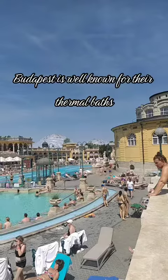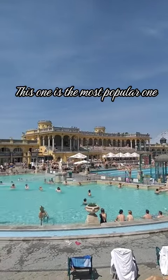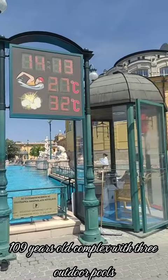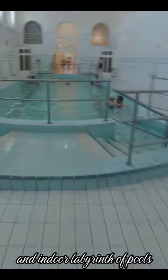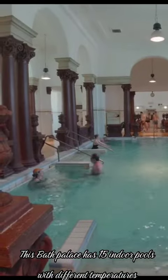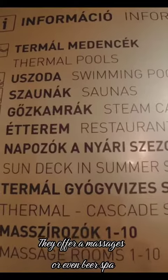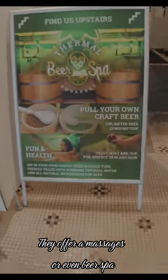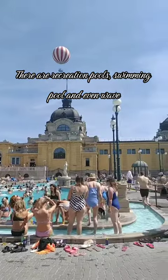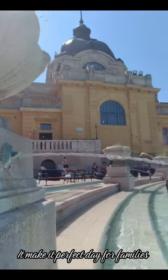Budapest is well known for its thermal baths. Széchenyi Thermal Bath is the most popular one. For €18 you will experience a 109-year-old complex with 3 outdoor pools and an indoor labyrinth of pools. This bath palace has 15 indoor pools with different temperatures. Choose from 9 saunas, with the warmest up to 100 degrees. They offer massages and even a beer spa. There are recreation pools, a swimming pool, and even waves, complete with fountains and bubble seats — making it a perfect day for families.